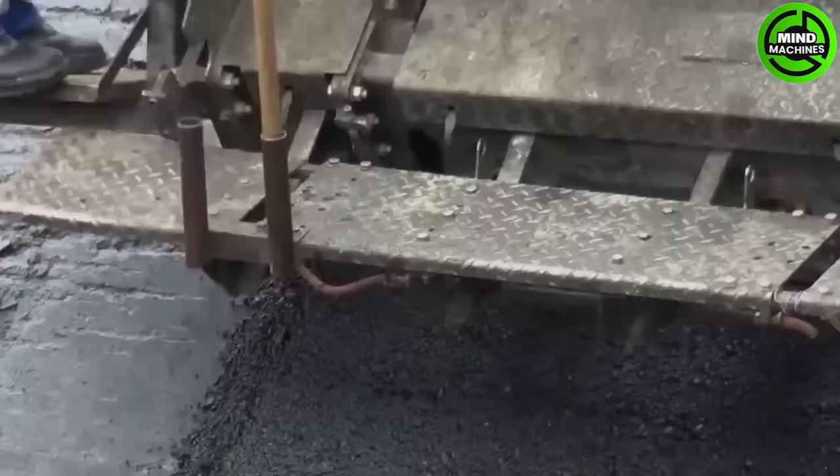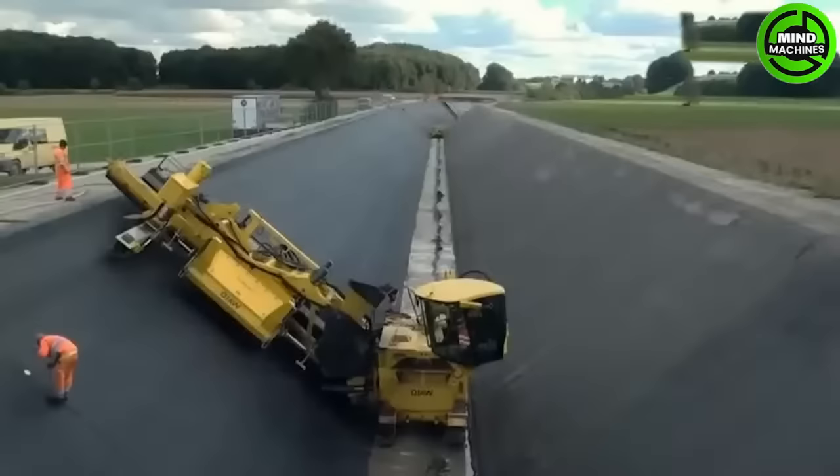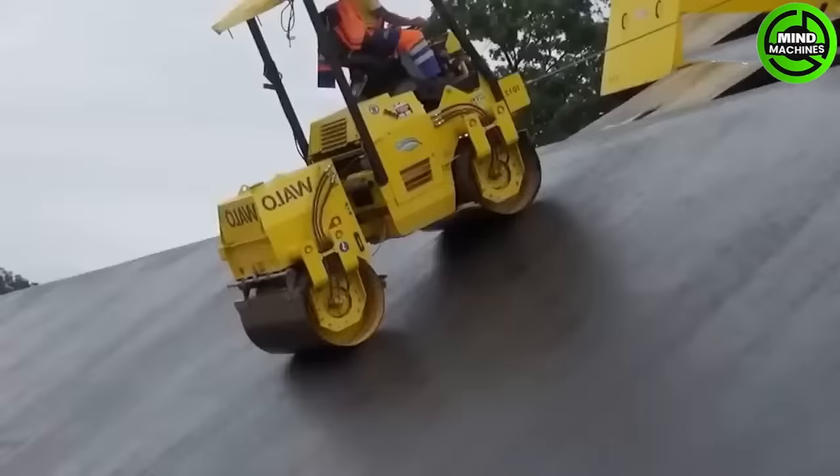Waylo paving machines are advanced construction equipment used for laying asphalt and other road surfaces. Waylo machines can cover large areas quickly with high-quality results.